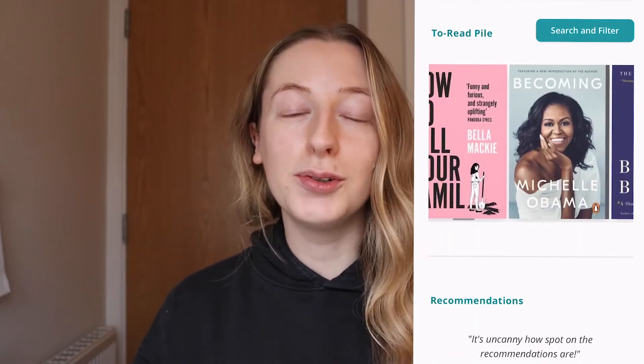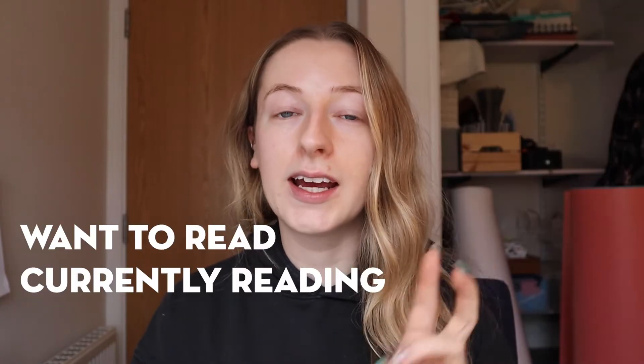Similar to Goodreads, it has three main categories that you put your books into: first, 'want to read,' so you can add books you've seen that you want to read at some point in the future; 'currently reading'; and also your 'read' books. They also provide you with recommendations of books similar to the ones you've already read that you might like.